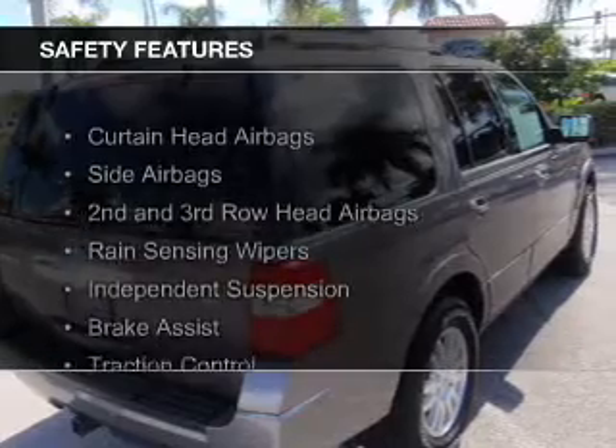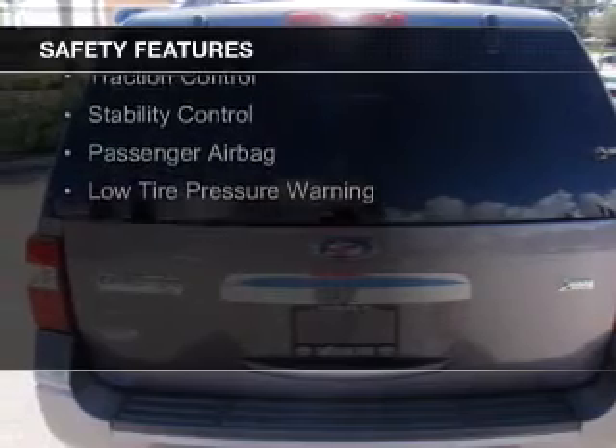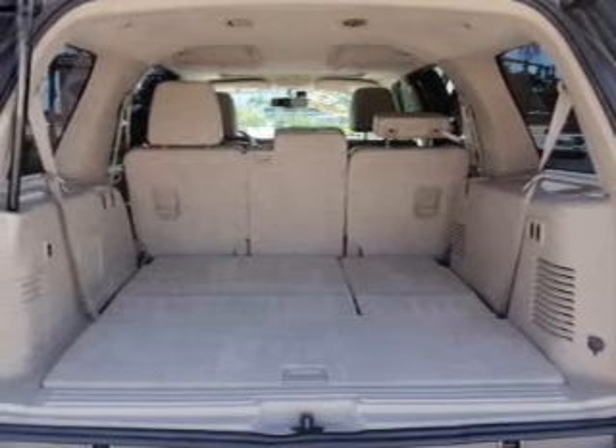Curtain head airbags, side airbags, second and third row head airbags, rain sensing wipers, independent suspension, brake assist, traction control, stability control, a passenger airbag, and low tire pressure warning.